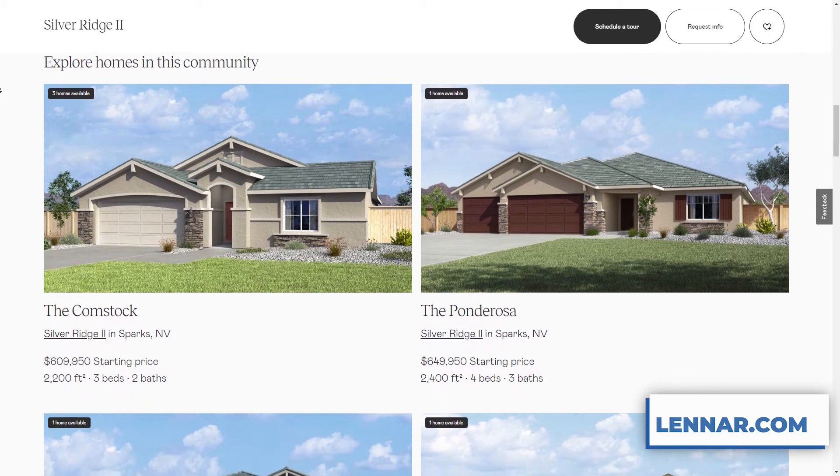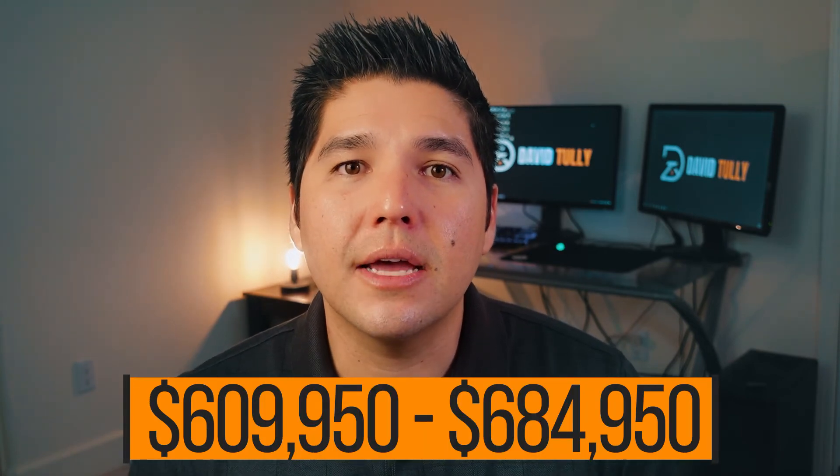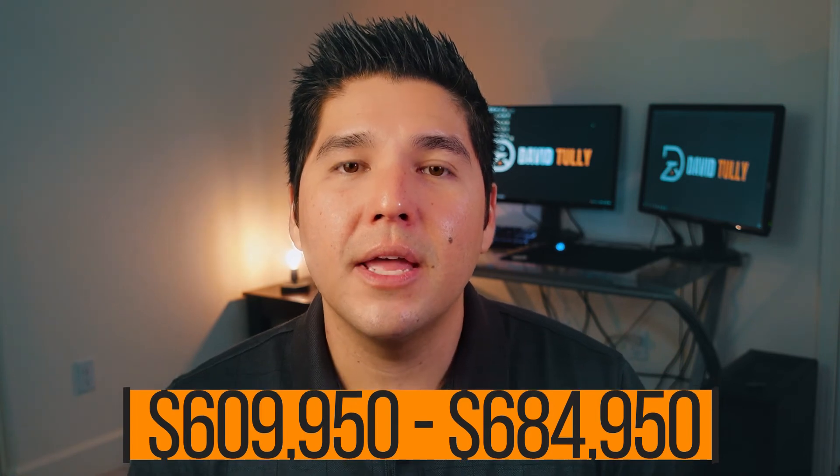They have homes that range from about 2,200 square feet up to about 2,750 square feet. Some of the most popular models in this community are the Comstock, the Ponderosa, and the Shire — if you're looking for an in-law suite or a next-gen home, which is really nice. The price range is about $610,000 all the way up to about $700,000, depending on the size of the home. There's not a ton of amenities or grocery stores close by, but you probably only have to drive about 6 to 8 minutes to the closest grocery store and about 10 to 15 minutes from most other things.